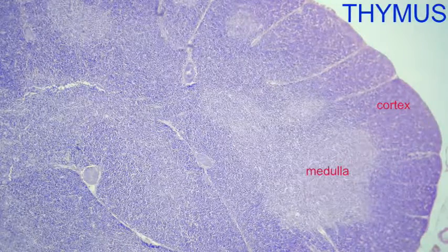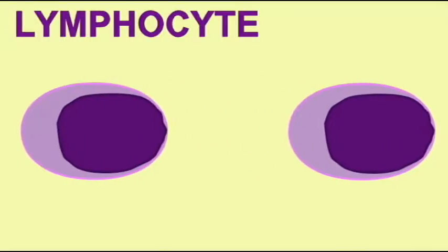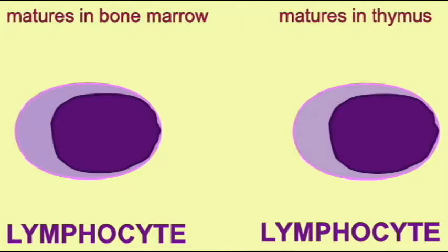Inside the lobules, there is a cortex and a medulla, and the pre-T lymphocytes migrate to the cortex from the bone marrow, and as they go from the cortex into the medulla, they mature.